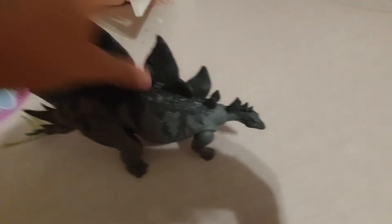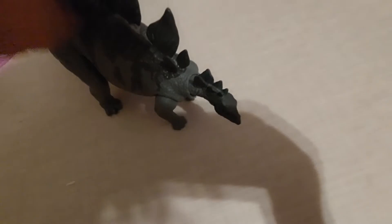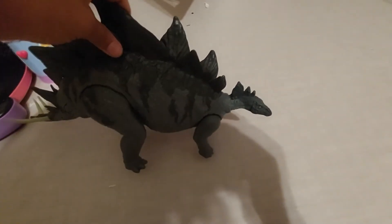This is my Stegosaurus. I got this one for my birthday at Target. It has a button — it's from Camp Cretaceous. I think it's shown up in one of my videos, but if it hasn't, it eventually will.